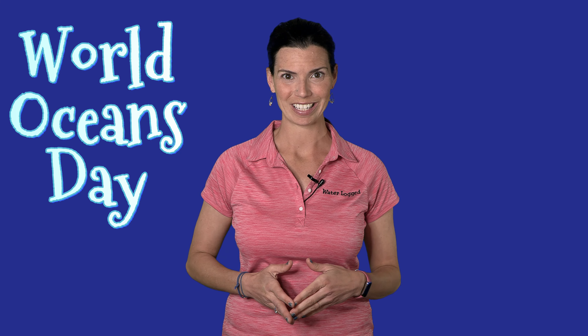Hi, Hillary here for Waterlogged on behalf of saltwateraquarium.com. This is a special video because June 8th is World Oceans Day. It's celebrated every year, so I figured I would celebrate with a video for you. I'm going to share some really interesting ocean facts and then give you five different ways you can help protect and promote the ocean through your aquarium. So let's get started with my three fun facts.